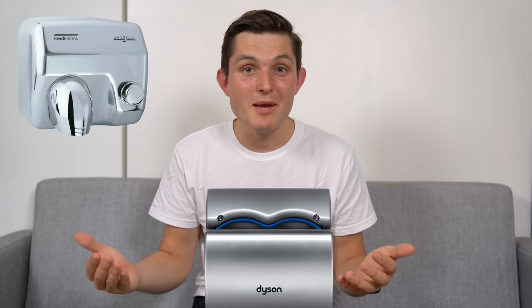The most recent invention from Dyson are the hand dryers that you can see in many public places where you just slide your hands in and out a few times and they're completely dry. This time, Dyson is trying to change the hair dryer industry.